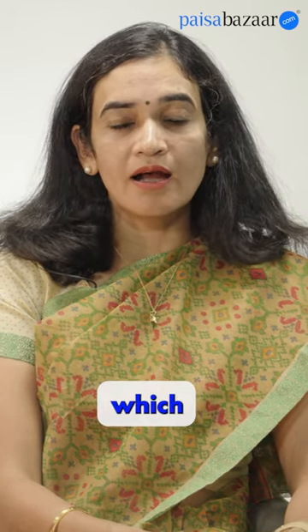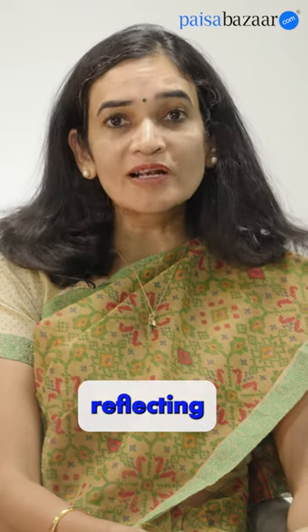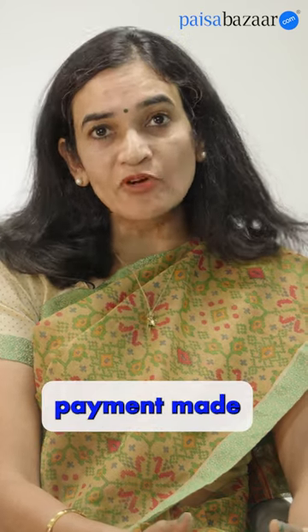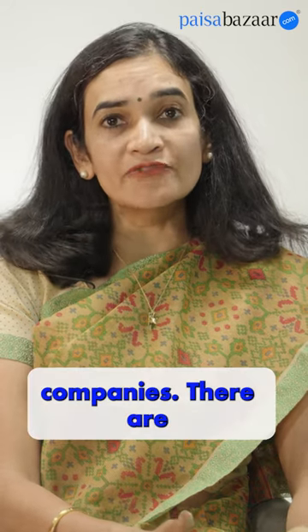There are one or two common errors which come up in a credit score. One is you might have made a payment but it is incorrectly reflecting that the payment is still not made. In that case, with the supporting document, the receipt of the payment, or the NOC which you have received from the bank, reach out to the credit information companies.